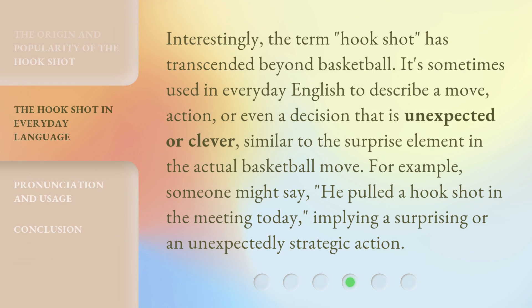Interestingly, the term hookshot has transcended beyond basketball. It's sometimes used in everyday English to describe a move, action, or even a decision that is unexpected or clever, similar to the surprise element in the actual basketball move. For example, someone might say, "he pulled a hookshot in the meeting today," implying a surprising or an unexpectedly strategic action.